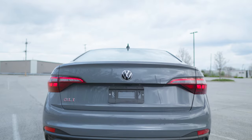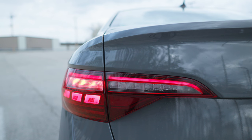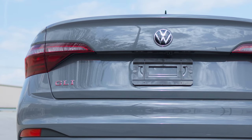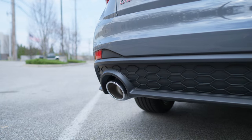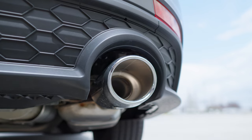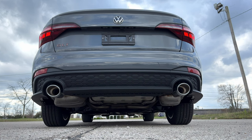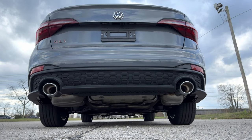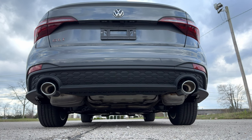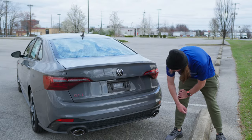Moving to the back of the GLI, you have LED taillights that wrap all the way around, giving a little extra coverage on the back panel — it looks really cool. There's a Volkswagen badge in the center, clean GLI badging, a rear camera, reflectors at the bottom, and gigantic dual chrome-tipped exhausts. At the very bottom there's a small diffuser accented plastic piece.